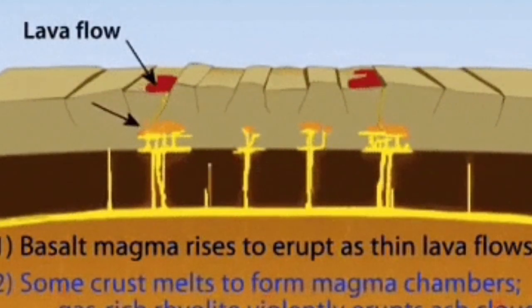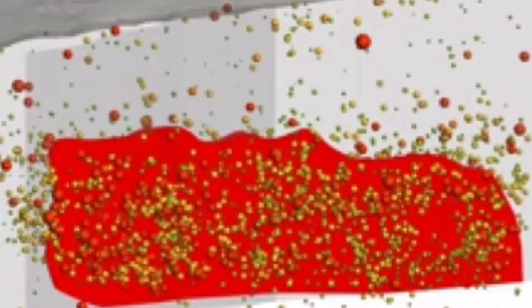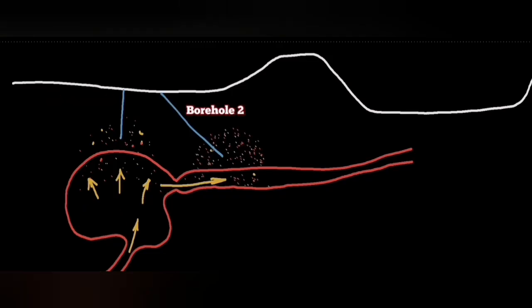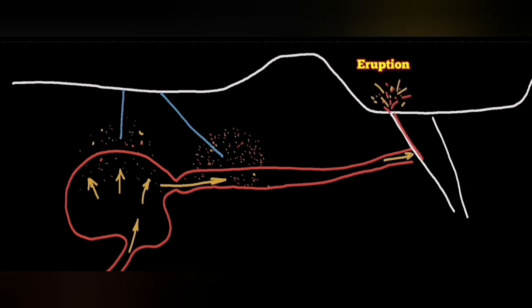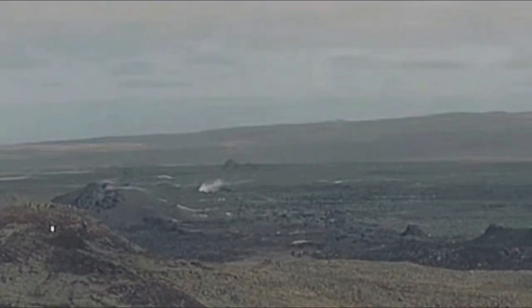Within the Earth's mantle, we have convection cells splitting the oceanic crust, creating extension. Through this extension, the Earth's mantle rises — it's solid at first, then it melts and forms magma. We pick up the magma through our boreholes when it arrives because it releases sulfur dioxide, and we can also see when it's coming by the earthquakes.